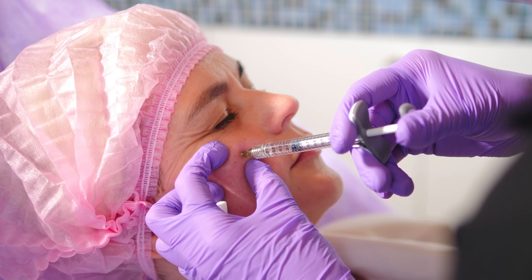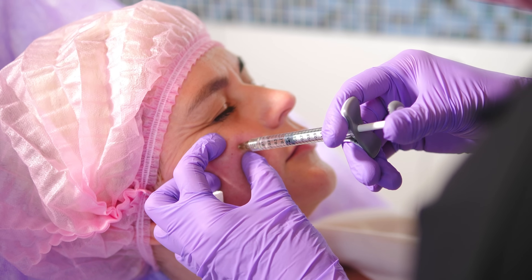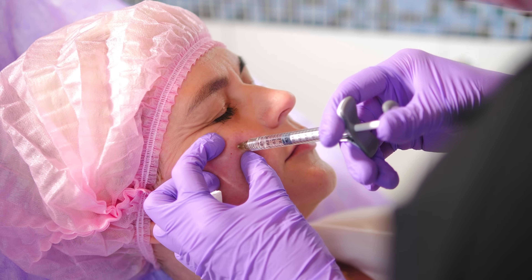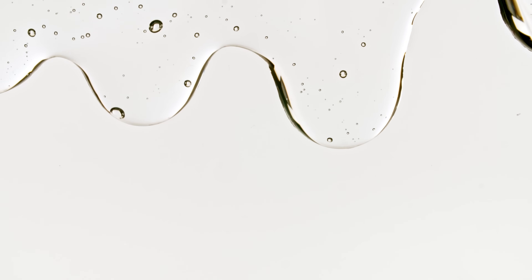The behavior of fluids that are flowing is the study of something called rheology in this context. We study this a lot in things like dermal fillers, because by making a dermal filler flow more easily or making it more solid, we can make it better for different parts of the face. Now, when the fluid — in this case blood — is thicker, it means that it doesn't flow as easily, to put it in layman's terms.